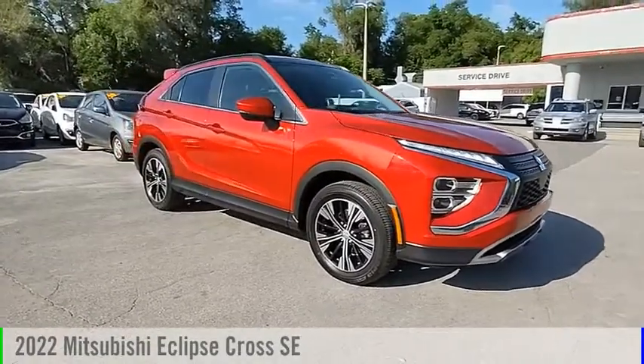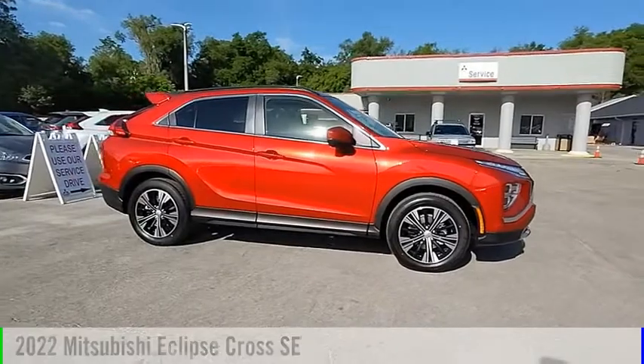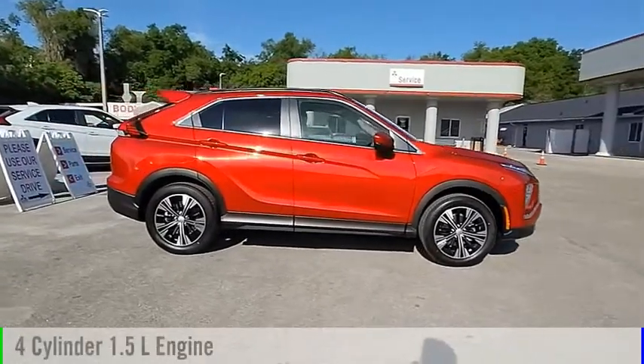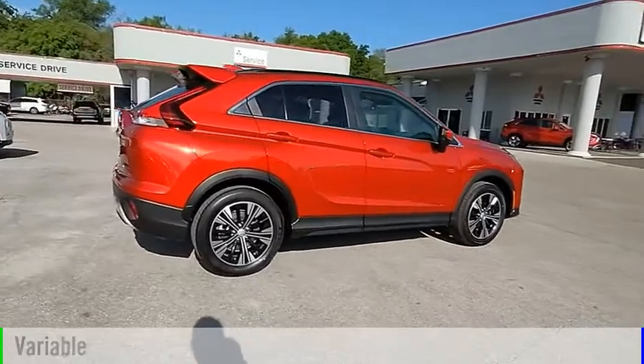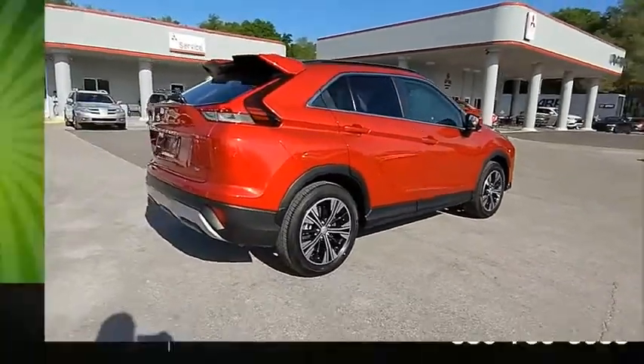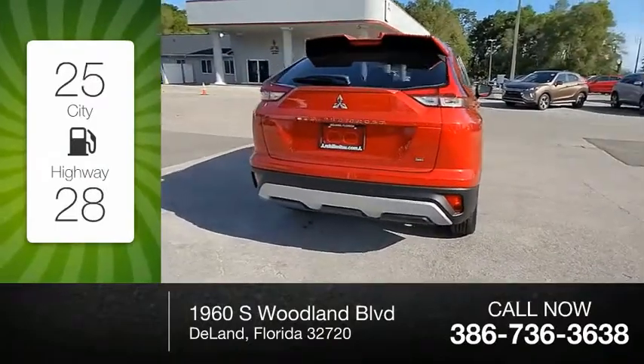Come test drive the 2022 Eclipse Cross. This vehicle is powered by a front-wheel-drive four-cylinder 1.5-liter engine and comes with a continuously variable transmission. Great fuel efficiency saves you money by requiring fewer trips to the gas station.